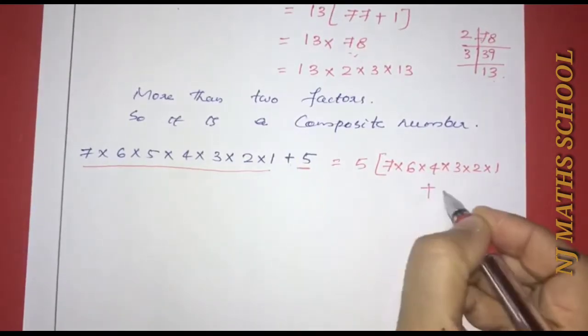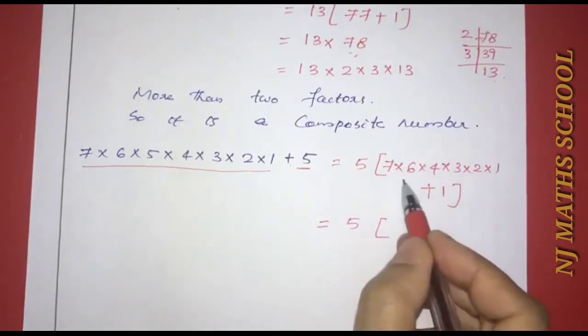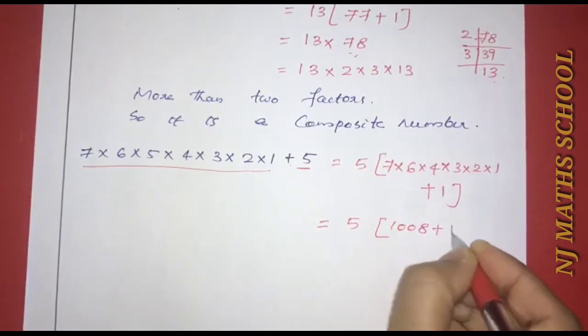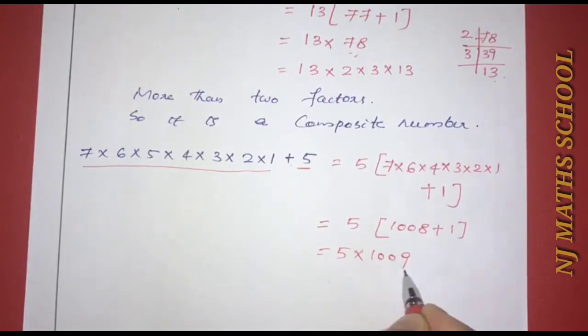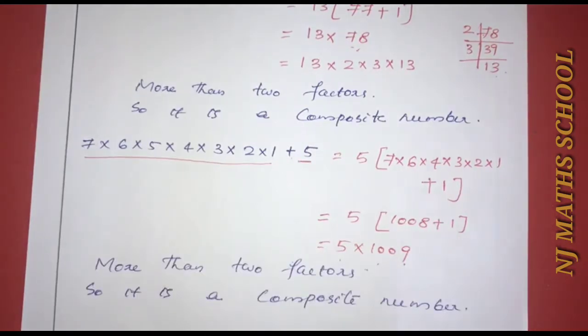Plus 5 is 1. That is equal to 5×(1008+1), which equals 5×1009. This is a prime number inside, but we have more than two factors overall — the factors 1, 5, and 1009. So we have a composite number. It is a composite number.